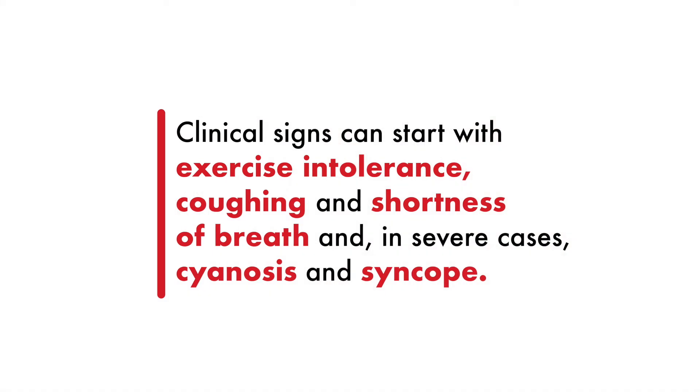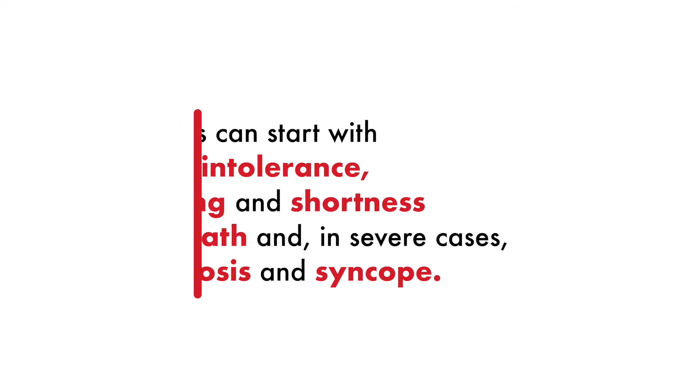The clinical signs from pulmonary hypertension are usually exercise intolerance; the patient may be coughing or short of breath, all the way to cyanosis and even syncope.